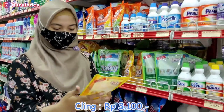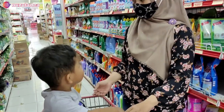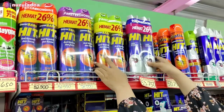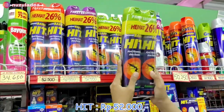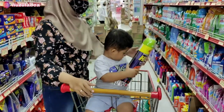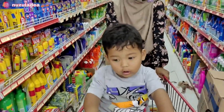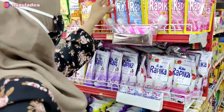Di sebelah sini Buna ambil celing, harganya Rp3.100. Celingnya selain buat bersihin kaca, biasanya Buna pakai untuk bersihin dapur, lap-lap cermin kaca, terus ambalan. Dan lanjut Buna beli Hit, harganya Rp52.000, isinya 2. Buna ambil yang aroma apel supaya enggak bau-bau nyengat banget. Karena di rumah ada nyamuk dan ada lalat juga.